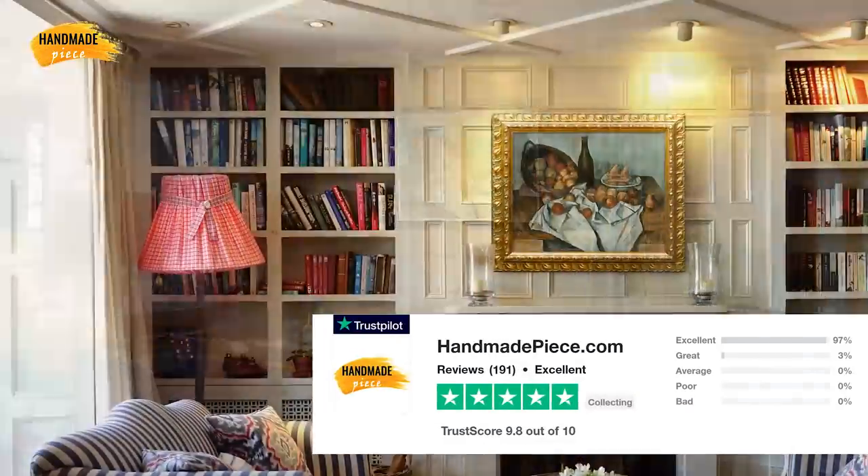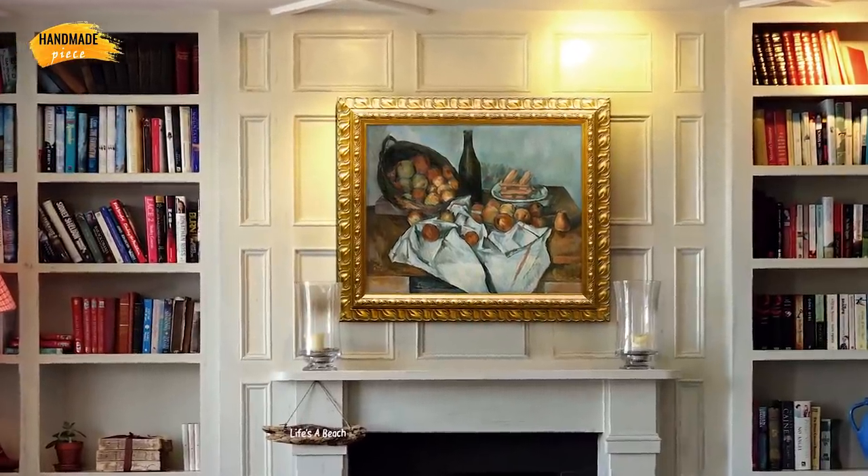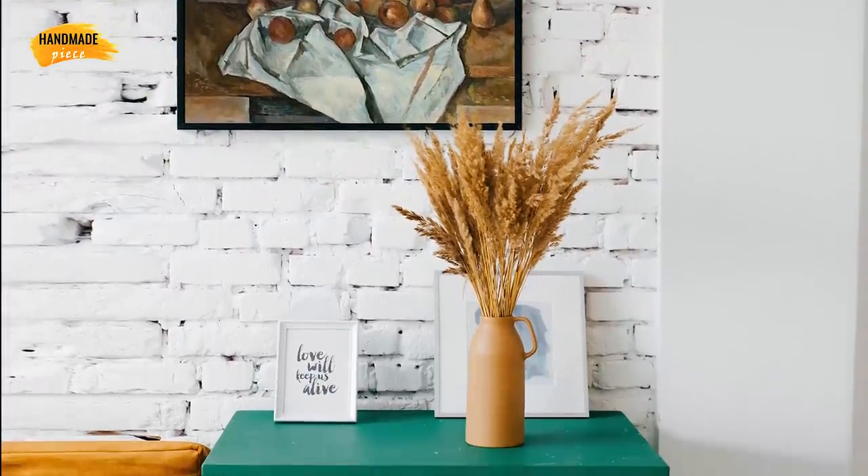Handmade Piece has a 5-star rating on Trustpilot. Moreover, we provide a 30-day money-back guarantee. So purchasing from us is absolutely risk-free.